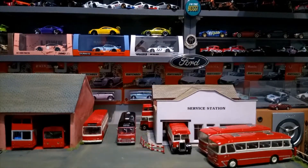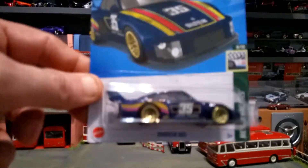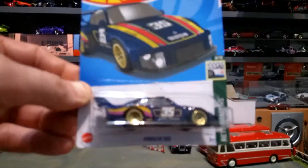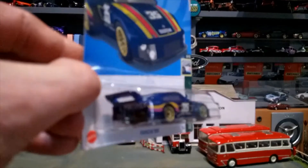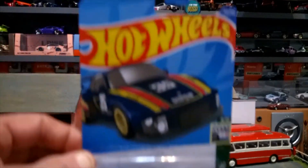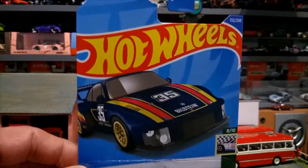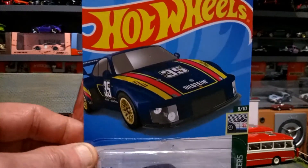Then we have the Porsche 935 — very happy to find this one, a little cracker in the Gulf livery version. Stunning, stunning car. The card art is slightly damaged at the top, but I have got a couple of these now so I'm not too bothered — this one will probably get opened.